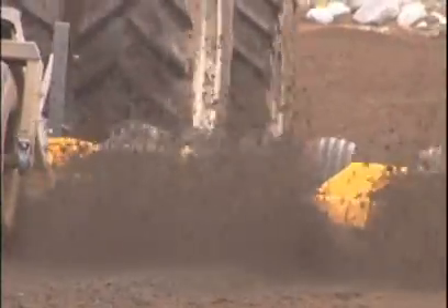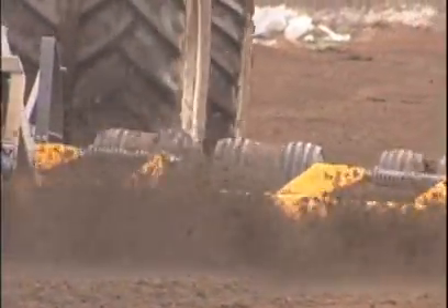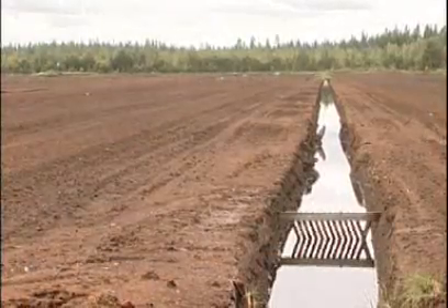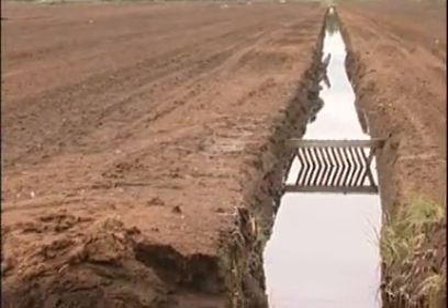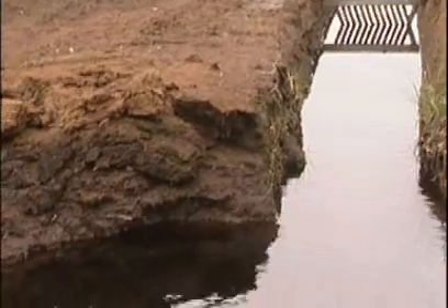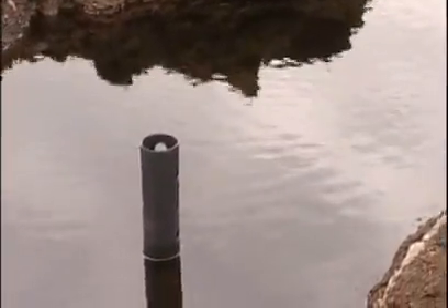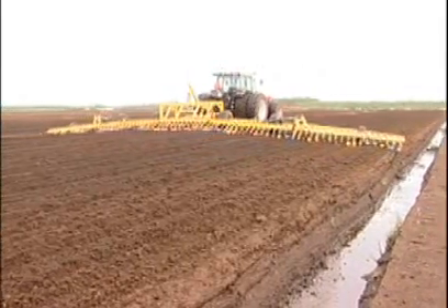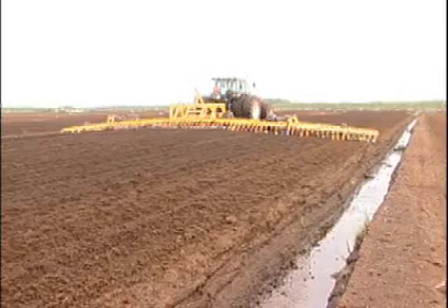The two most common means of extracting peat are the milled and the sod peat methods. In both of these methods, the water table of the peatland is lowered by digging a series of drainage ditches. This reduces the moisture content of the peat, and in doing so, makes the ground firm enough to operate the necessary equipment.